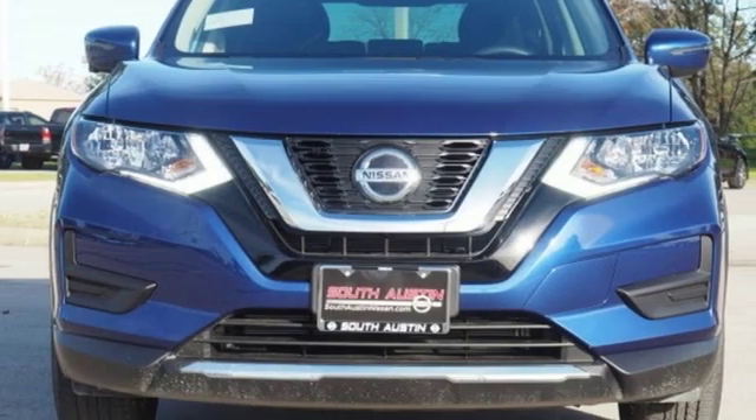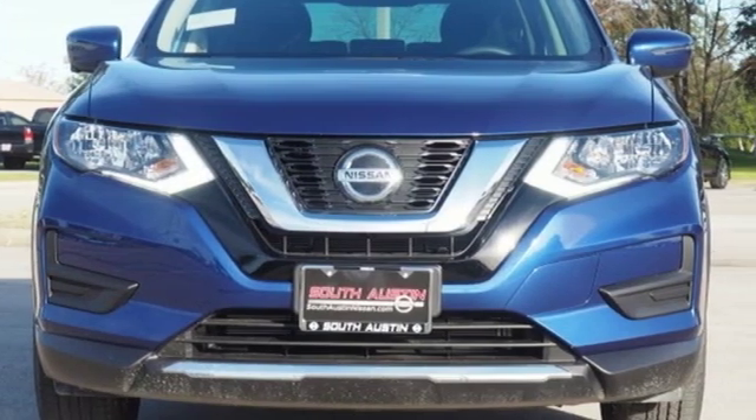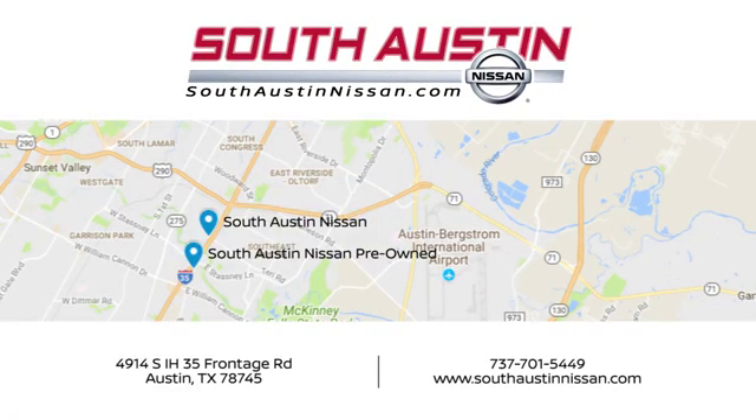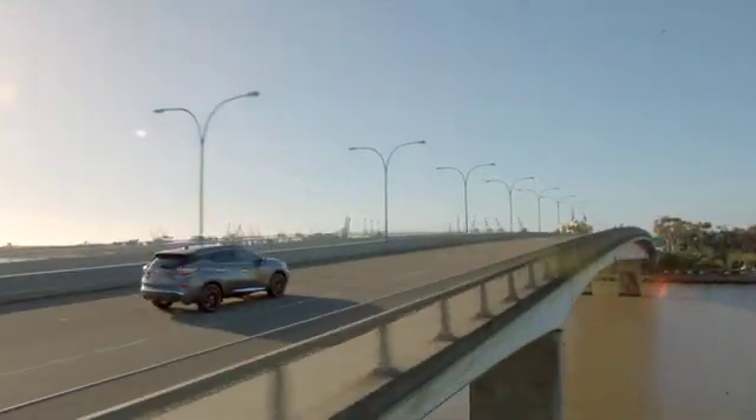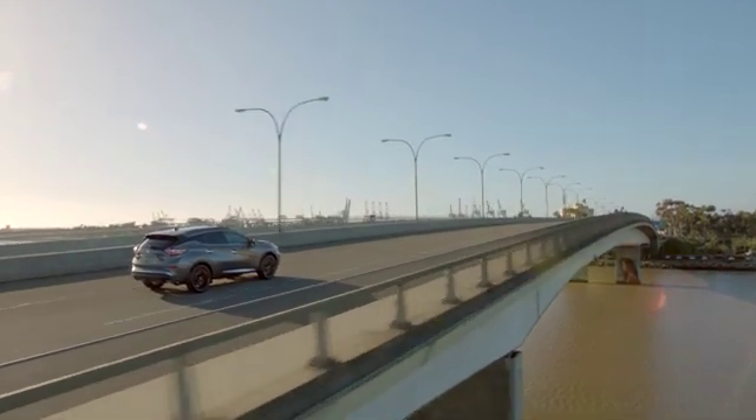Nissan excites the senses. Hurry in today and see it for yourself. Make your way to South Austin Nissan, conveniently located at 4914 South IH35 Frontage Road in Austin today, for quality vehicles, a friendly team, and professional service every step of the way.